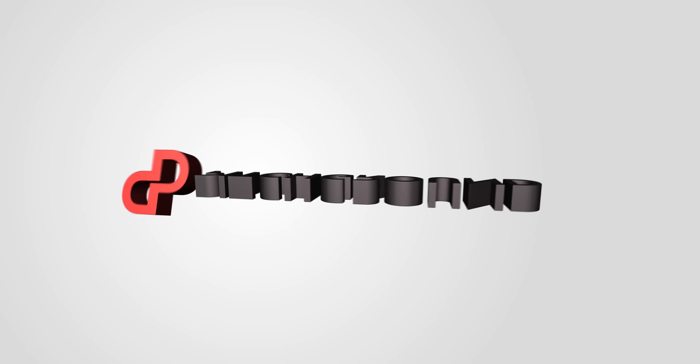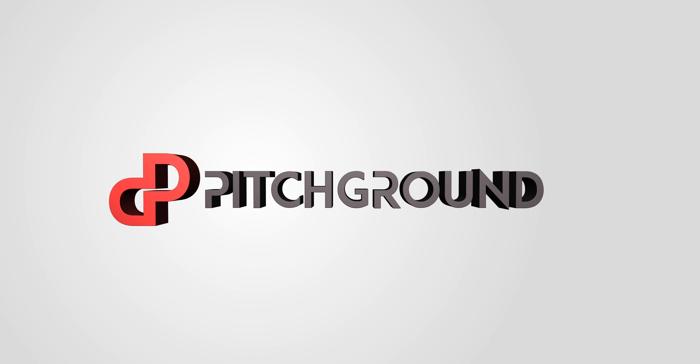Hiring a developer has never been a cakewalk — until today! What's going on, guys? This is Vell from PitchGround.